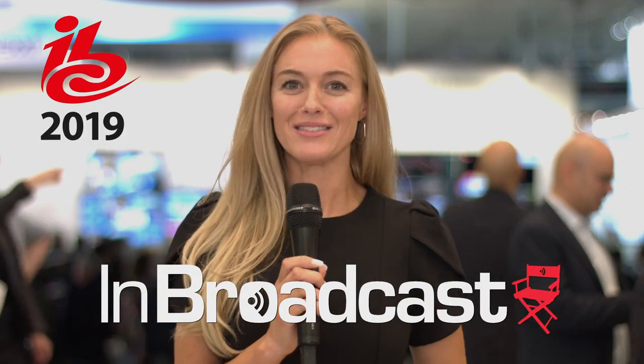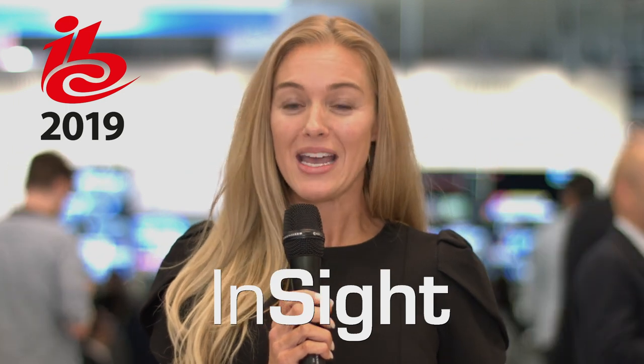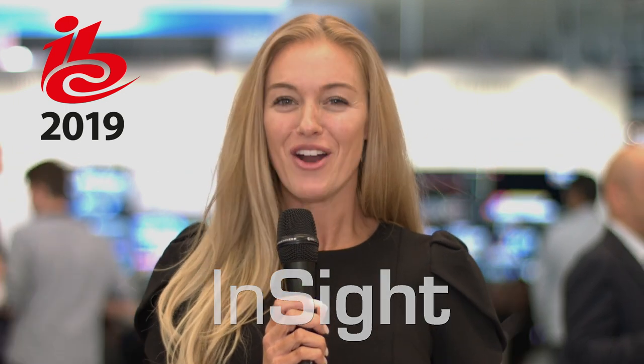Welcome to IBC 2019, the year's most influential media, entertainment and technology event right here in Amsterdam. Ashley with InBroadcast, joining me is Simon of Bridge Technologies. So tell me, what's new for you right now, what's taking center stage?